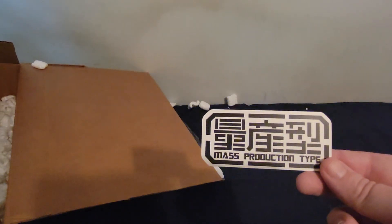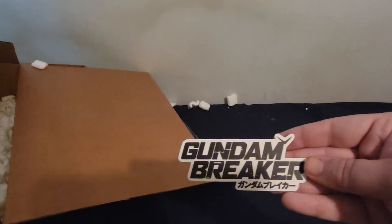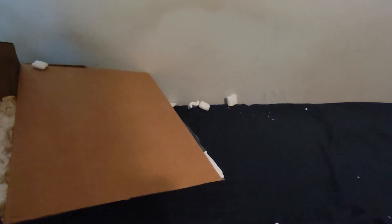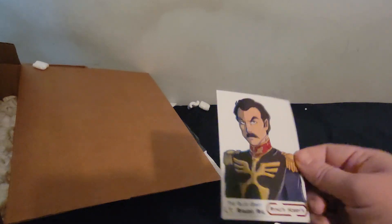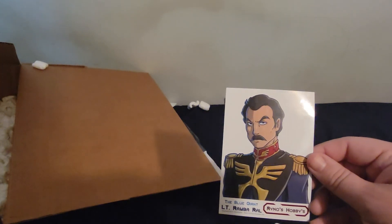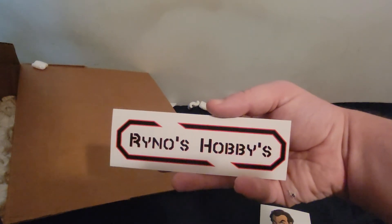The first sticker here is a mass production type, which is nice, and a Gun and Breaker sticker. Then there's the Blue Giant Ramble Rowl — actually very nice. These must be some of his custom artwork stickers that he gives out, along with one of his own hobby stickers. Shoutout to Rhino's Hobbies for including those.